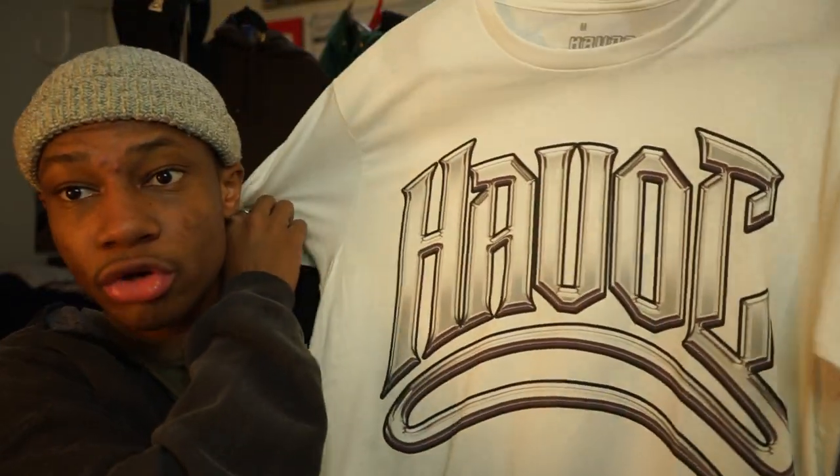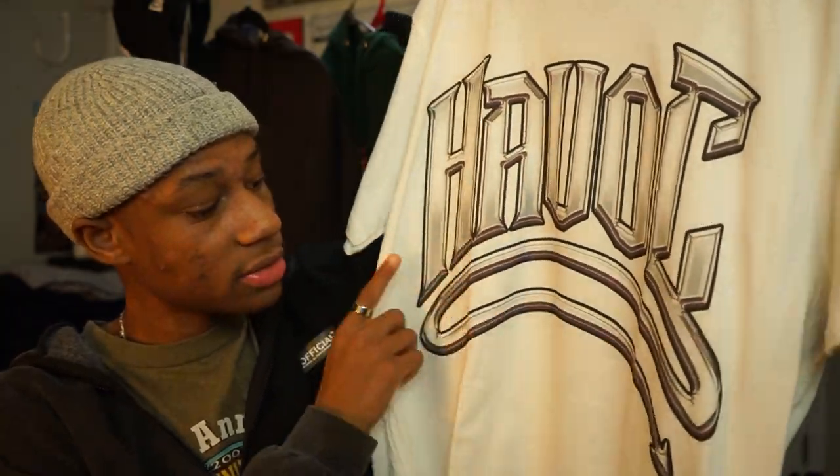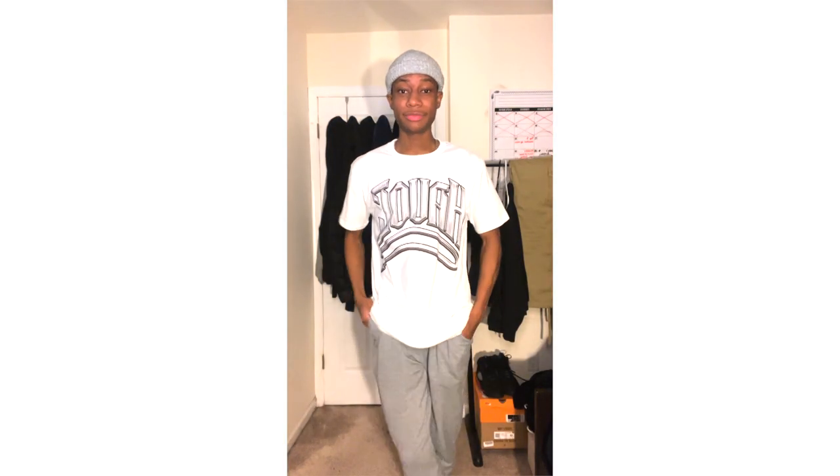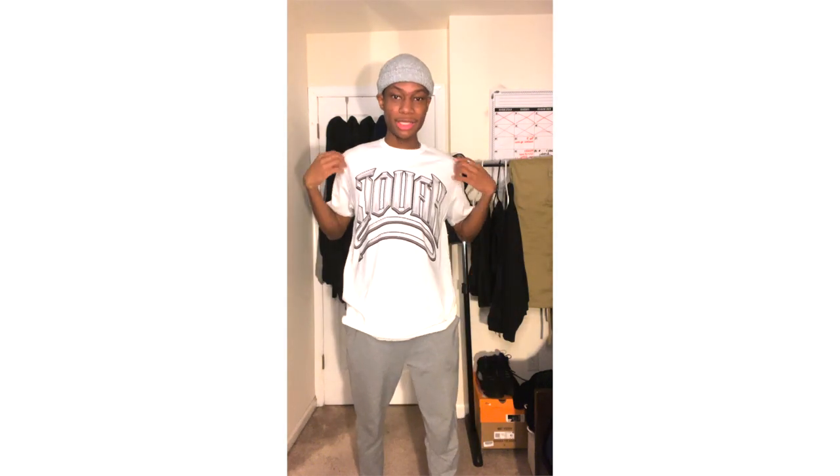Next is this white and gray Havoc shirt. It says Havoc across and it has like an arrow at the bottom. The outlining is in a burgundy type of dark gray, and that's only because they're trying to outline the silver. I think that this is pretty nice. I got this from a small streetwear brand that I do follow on Instagram — I put it in my "10 streetwear brands that you need to know about" video. The link will be in the description box as well.